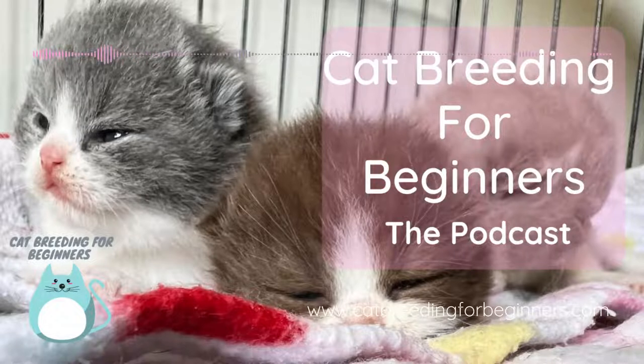In this series, I'm taking a moment to answer some of the most regular cat breeding questions I get asked every day. Hopefully the answers will help you too.